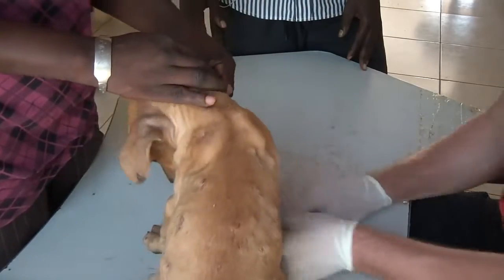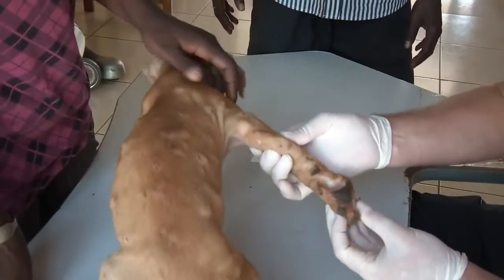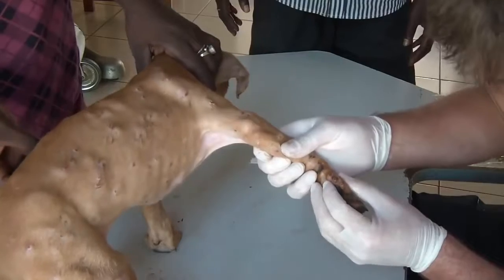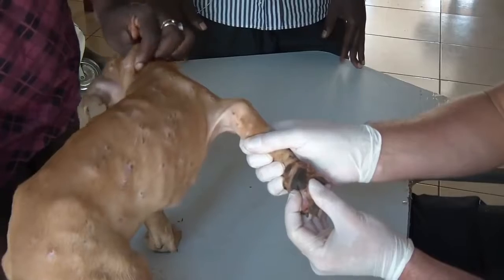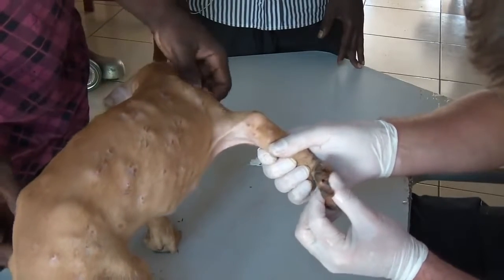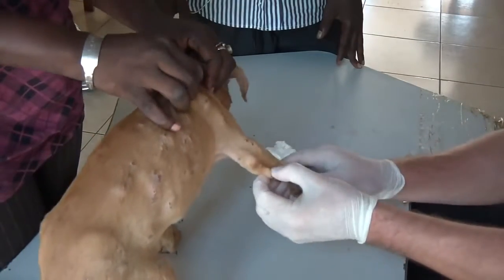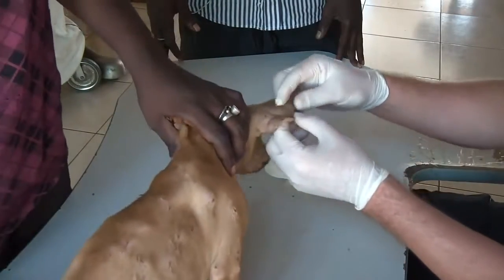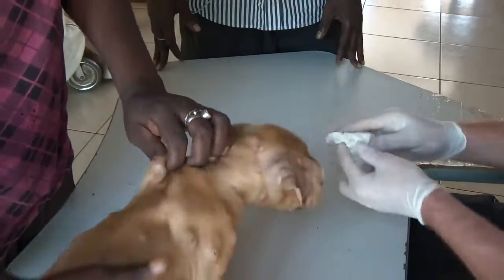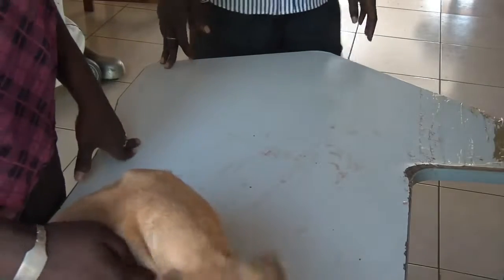I think most of the worms are out now. What we do now is give her an injection against the worms, and we will give her some antibiotics because she has a lot of infection on the maggot holes. After two days she has to come again. It's Saturday — can you bring her again on Saturday? I'm working on Saturday from 8 o'clock to 1 o'clock, in the morning.